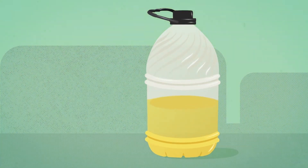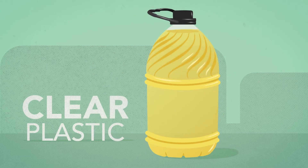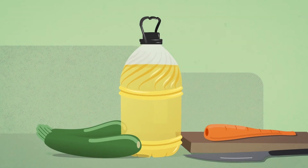Our new bottle uses less plastic, making it more environmentally friendly. The clear plastic makes it easy to see how much you have left, and the gallon size with the grab-and-carry bale handle makes life in a busy kitchen a little easier.